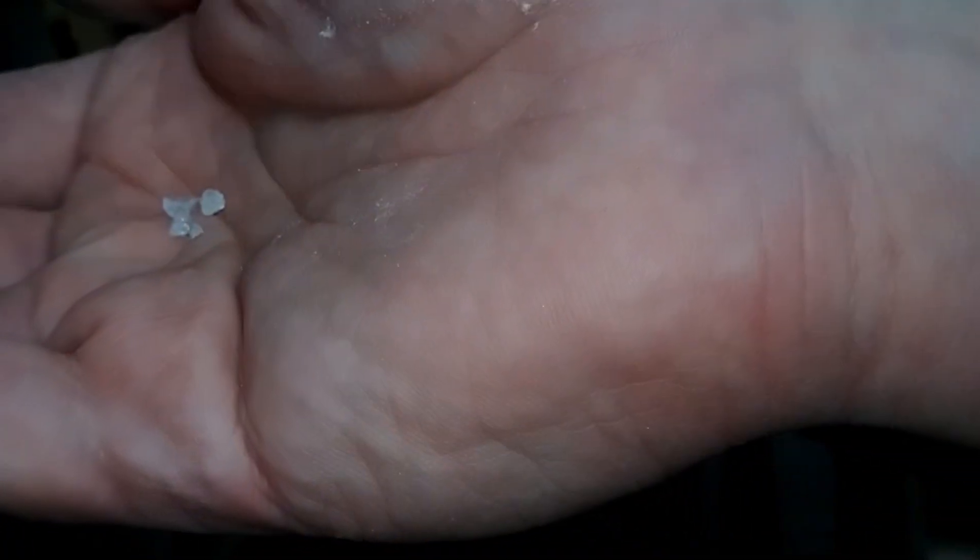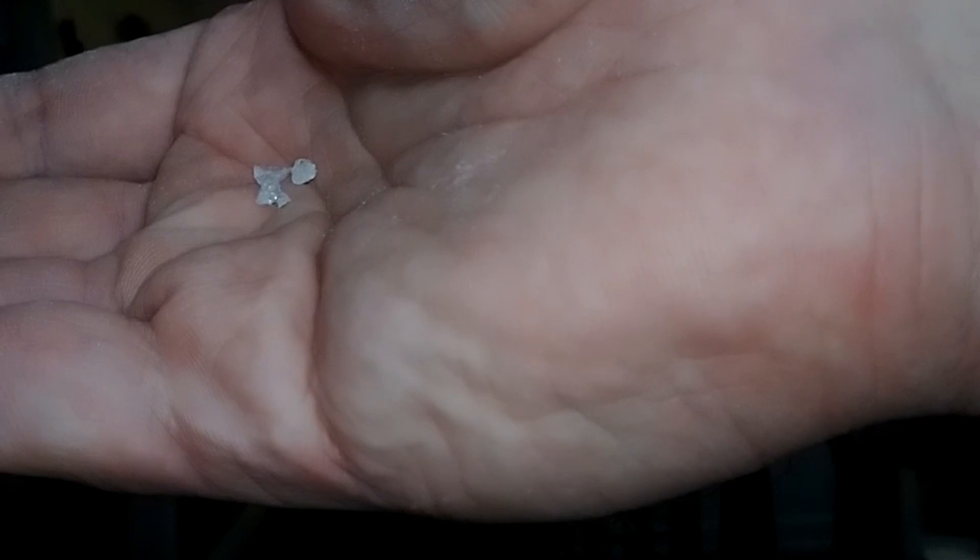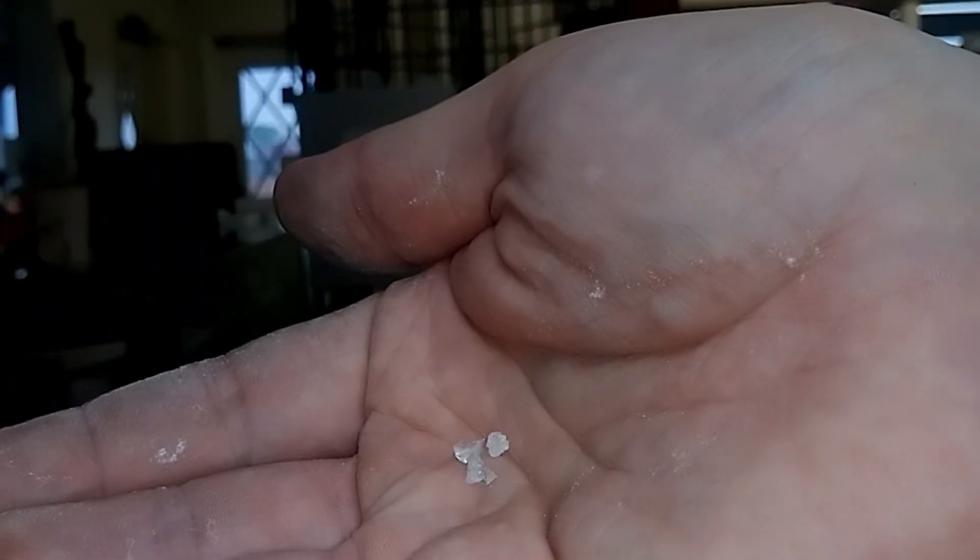It was probably one of these little guys that was actually making the chiming sound — bouncing around and hitting a crystal that was the ringer. But you know what? There's one more test, ladies and gentlemen. There is one more test that we must perform. And you know what that is.